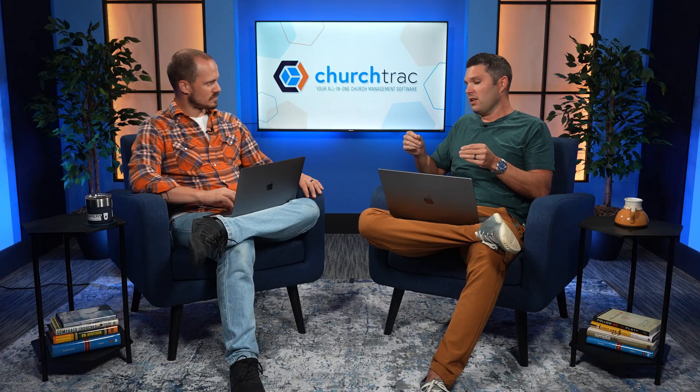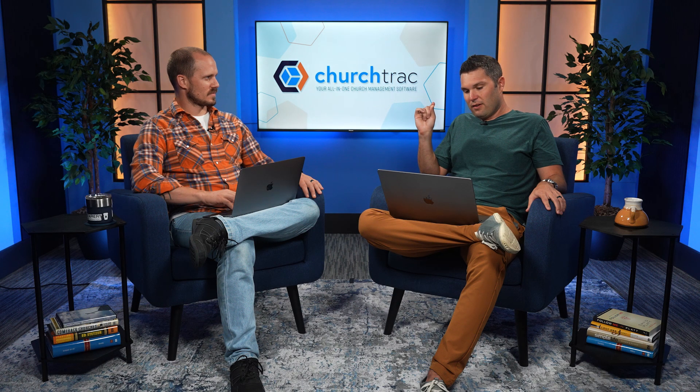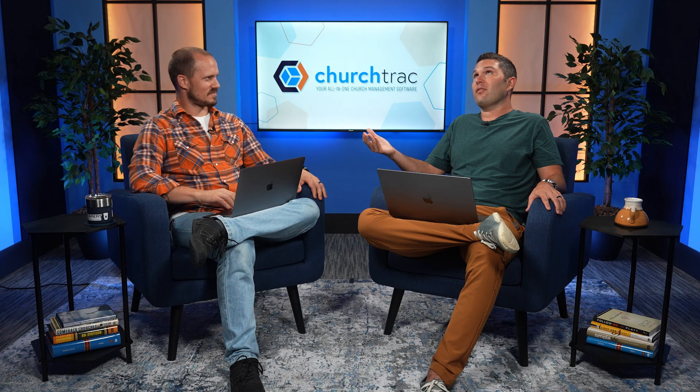So $100 a month in fees, and according to Classy, donors will typically opt to cover those fees if the option is available 55% to 60% of the time. That means we're looking at $60 a month that the church is missing out on because donors would have covered the fees. $60 a month times 12 months — that's $720 a year. Because PayPal doesn't have this one feature that literally every church giving platform has or should have.